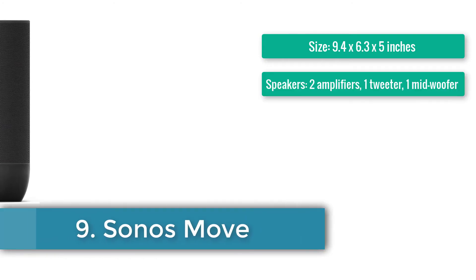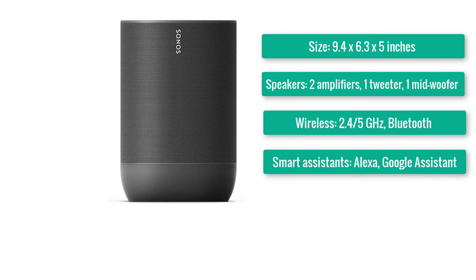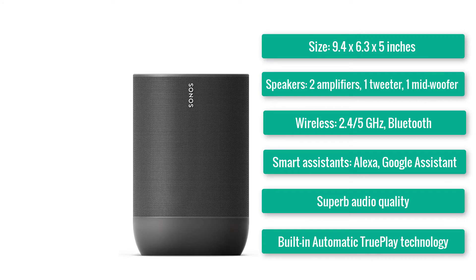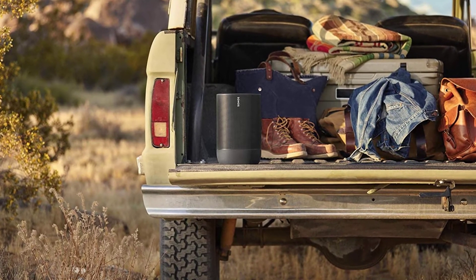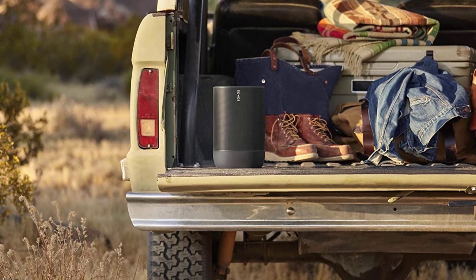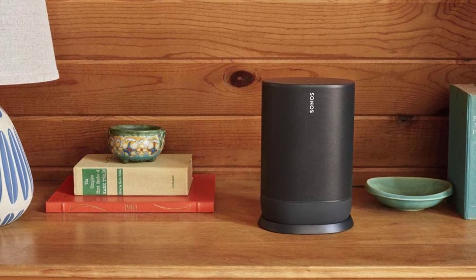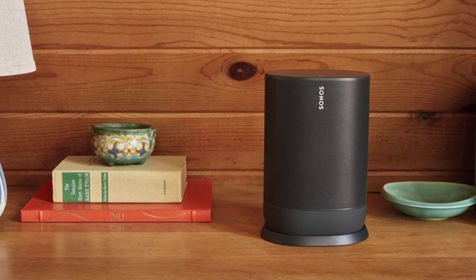Number nine: Sonos Move. Size: 9.4×6.3×5 inches. Speakers: two amplifiers — one tweeter, one mid-woofer. Wireless: 2.4/5GHz and Bluetooth. Smart assistants: Alexa and Google Assistant. Superb audio quality with built-in automatic TruePlay technology and durable construction. The Sonos Move is one of the best smart speakers and the overall best-sounding portable smart speaker on the market. You can transport it around the home and outdoor spaces while still taking advantage of Sonos' extensive streaming collection. It also introduces Auto TruePlay, a technology that adjusts the speaker's sound for its location using internal microphones.